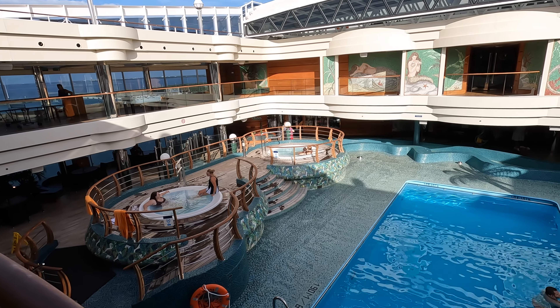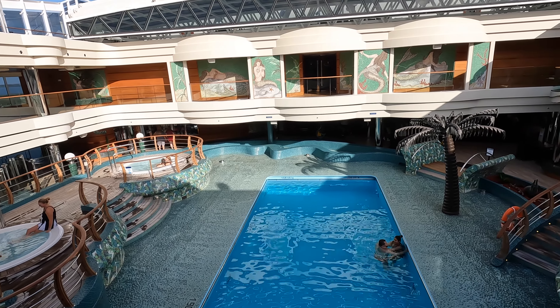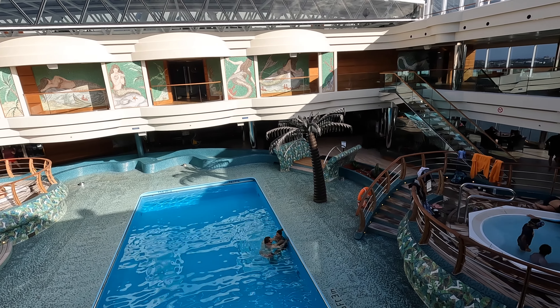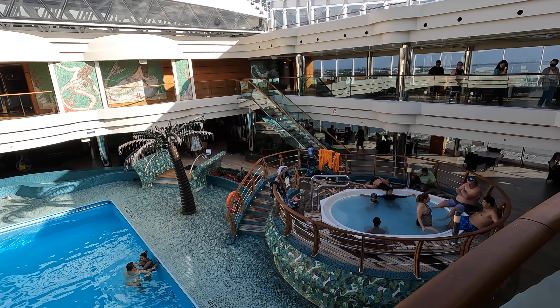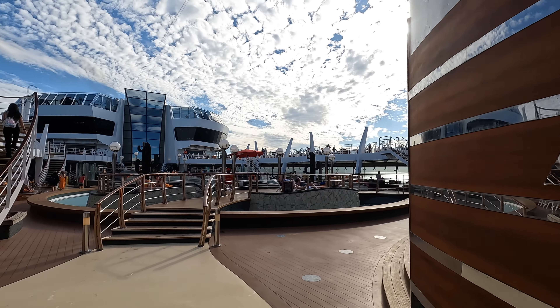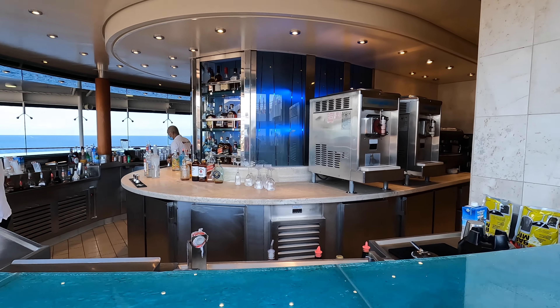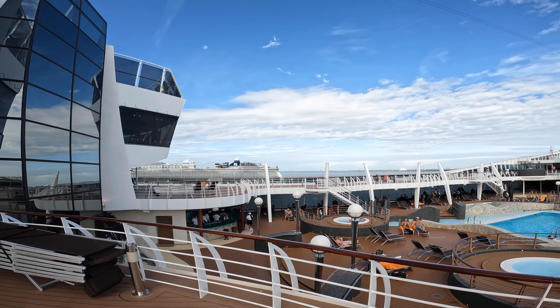In addition to the pool and the three hot tubs, there is plenty of seating poolside or in the upper area overlooking the pool. Beyond the solarium, you will find the Aqua Park pool deck. There are two bars, a large pool, two hot tubs, and a bandstand area for live music.